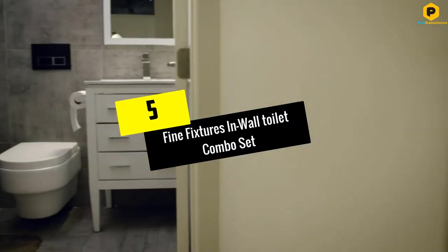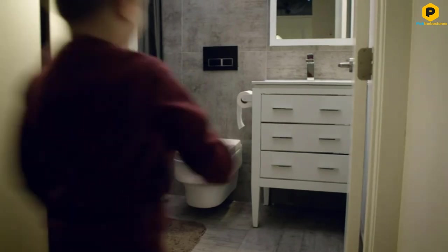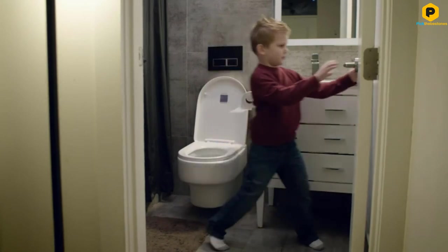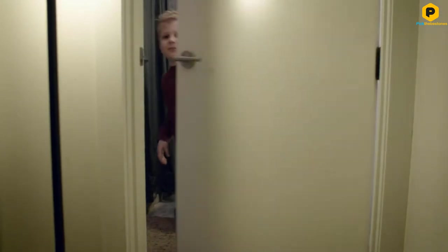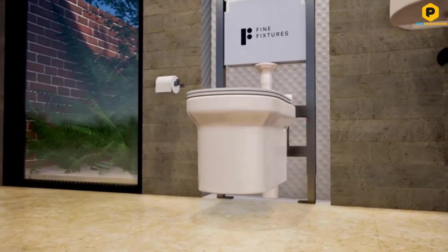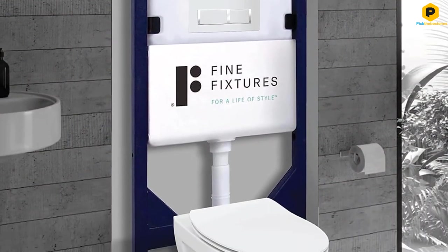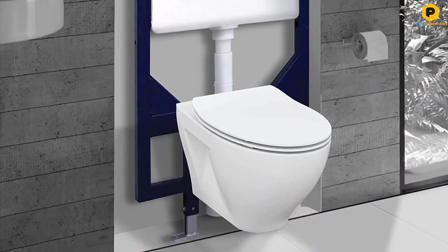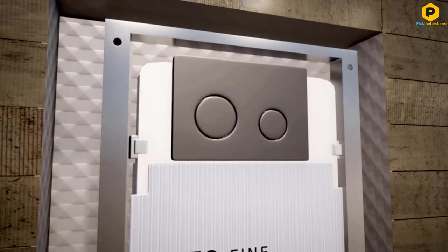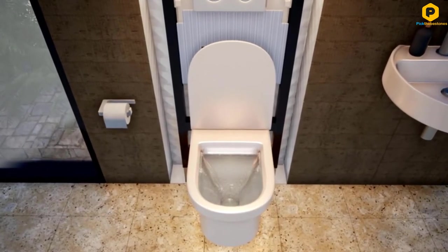Starting at number 5, we have the Fine Fixtures In-Wall Toilet Combo Set. Most of the wall-hung commodes on our list require an in-wall tank system. This in-wall combo set from Fine Fixtures has almost everything you need out of the box, at a fraction of the price compared to similar systems. This is a three-piece system featuring the Vogue WT11RM Toilet and the C04 Universal Tank System. The included polished chrome flush actuator gives people the option of choosing a full or half flush.